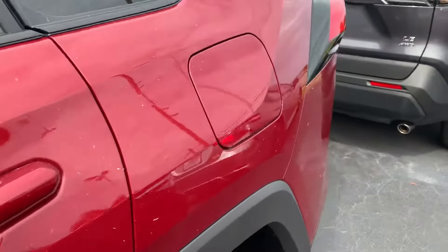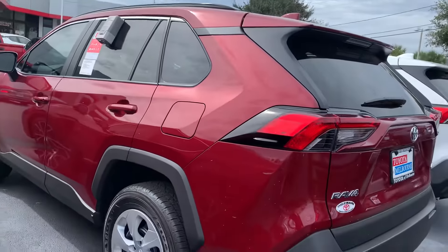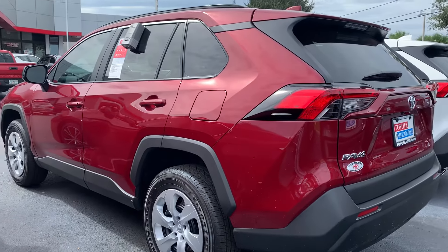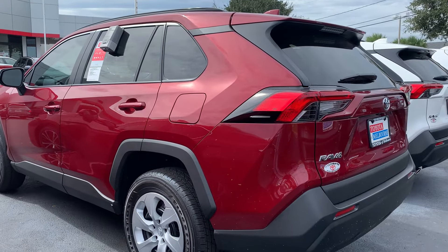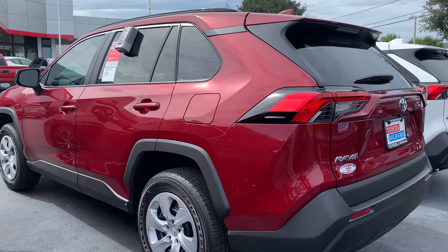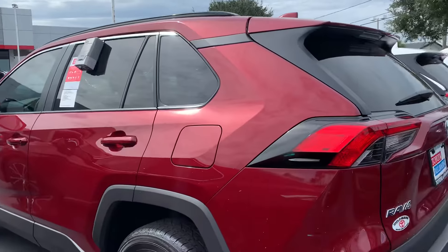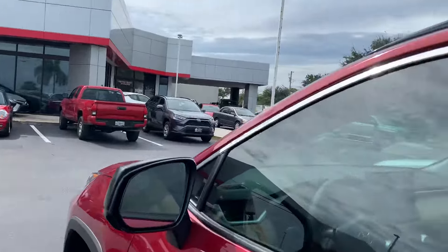This 2020 model — and actually any brand new Toyota vehicle — gets complementary maintenance. You get two years or 25,000 miles of complementary maintenance: all your oil changes, tire rotations, and filter changes. They top off all your fluids and do a 60-point inspection. In addition, something specific that we do here at Toyota of Melbourne...